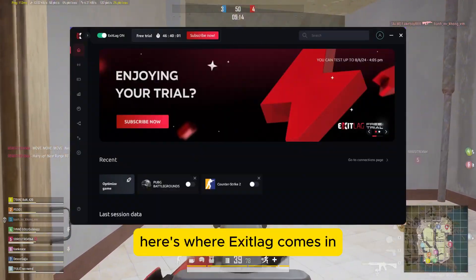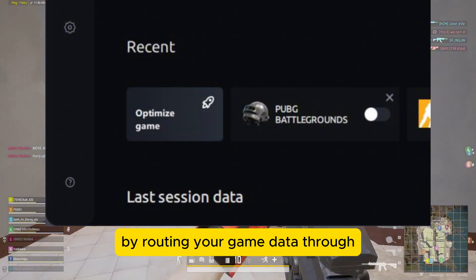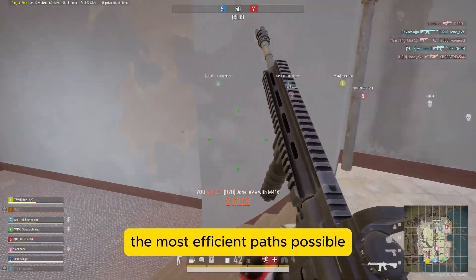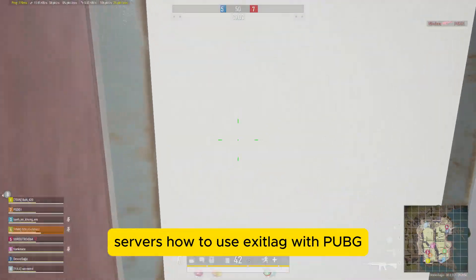Here's where ExitLag comes in. ExitLag is an application designed to optimize your connection by routing your game data through the most efficient paths possible. Essentially, it helps reduce ping and stabilizes your connection to PUBG servers.